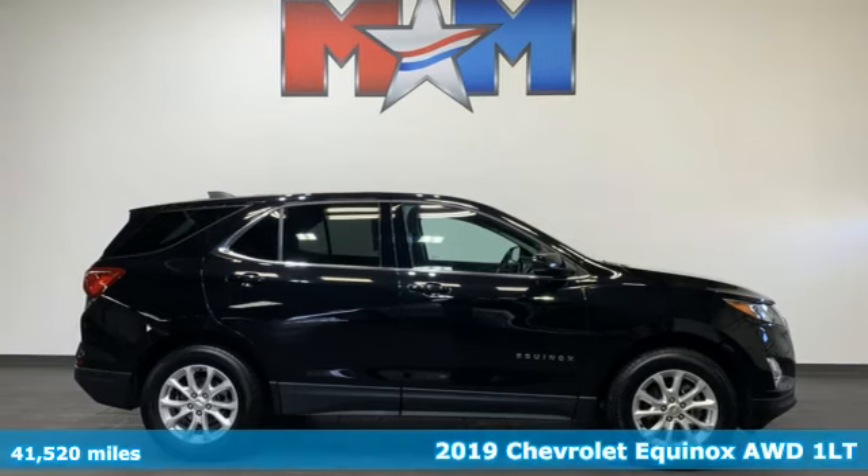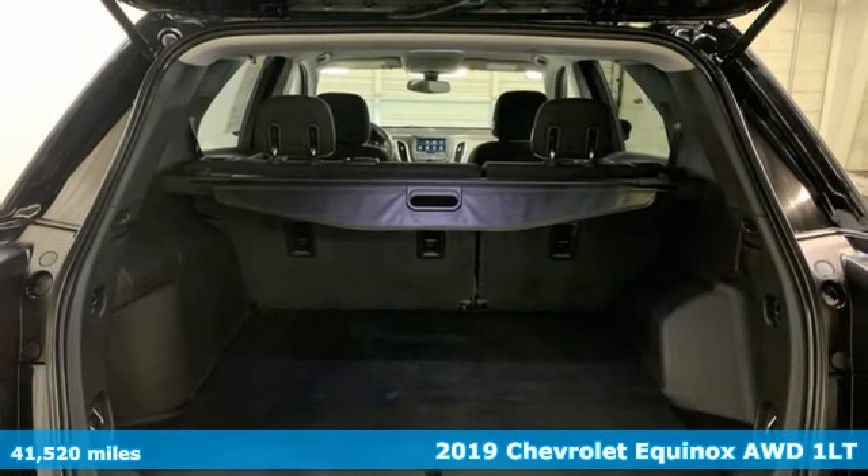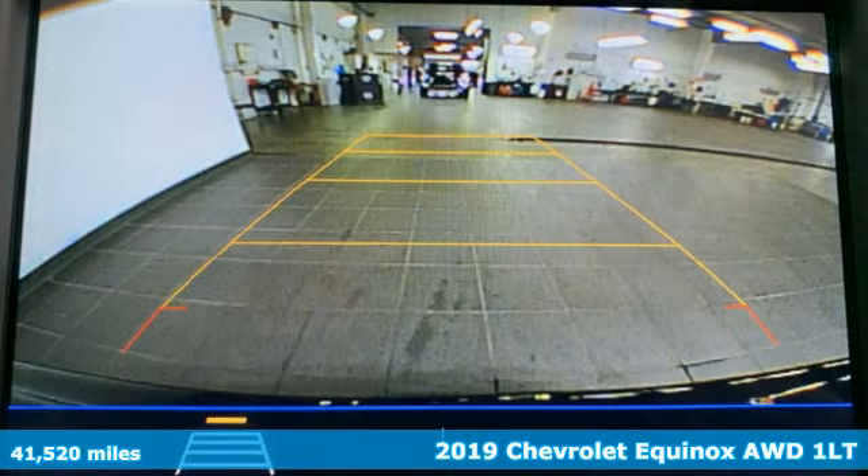It's a 2019 Chevrolet Equinox. Chevy, 100 years of icons. It boasts an impressive list of features, like these.